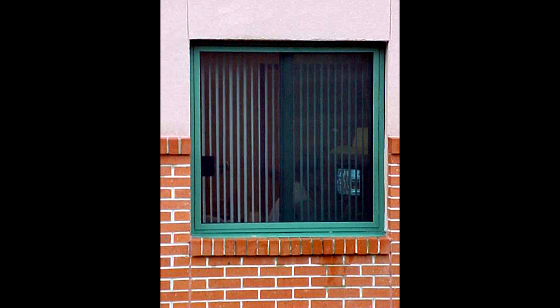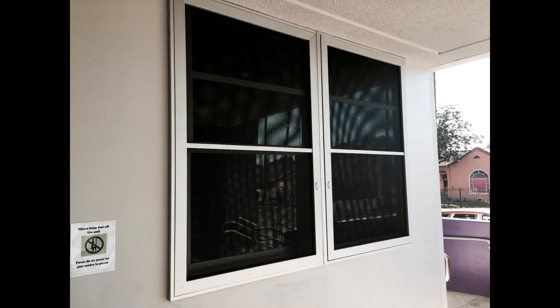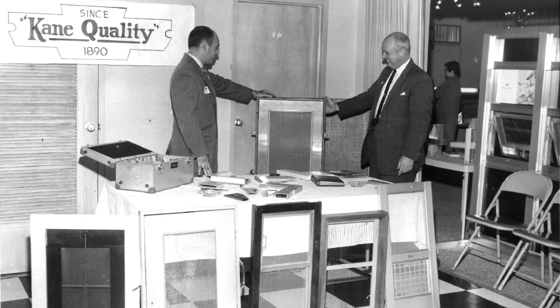When mounted on the exterior, Kane Security screens provide daily protection against light vandalism, such as thrown rocks and bottles. Together with school administrators and parent organizations, Kane Innovations has been creating safer learning environments with their security screen products since 1959.